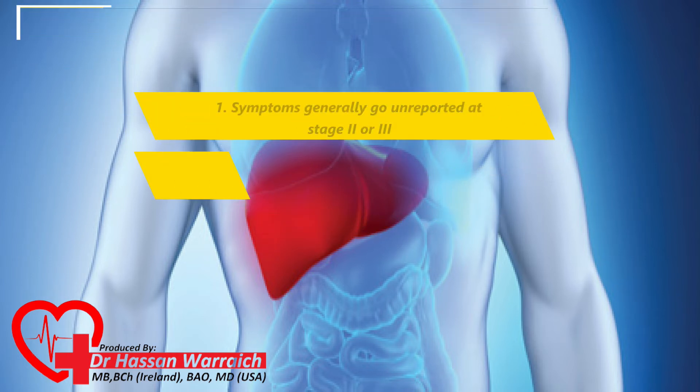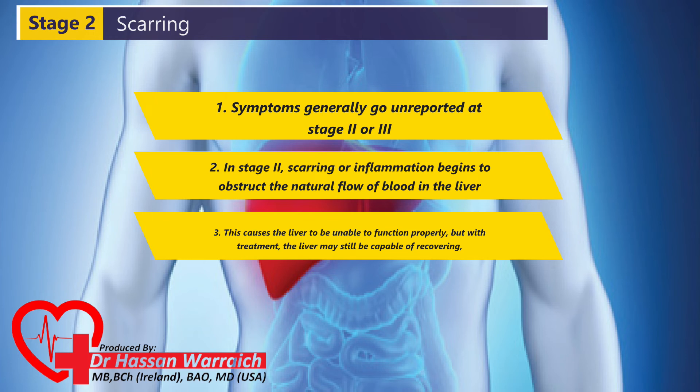Stage II: Scarring of the Liver Due to Inflammation. Many people with liver illness don't realize they have it until they are at Stage II or III, because the first symptoms generally go unreported. In Stage II, scarring or inflammation begins to obstruct the natural flow of blood in the liver. This causes the liver to be unable to function properly, but with treatment, the liver may still be capable of recovering, avoiding more damage, and slowing the progression of the liver disease.